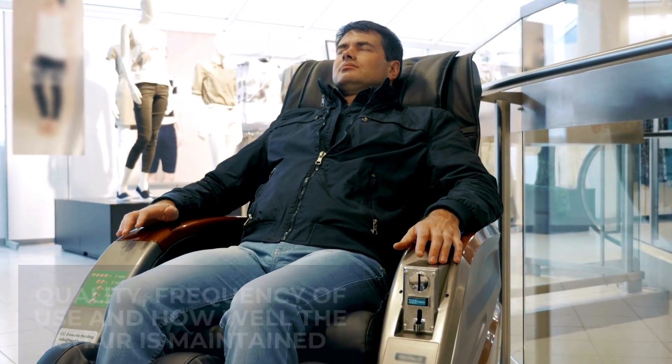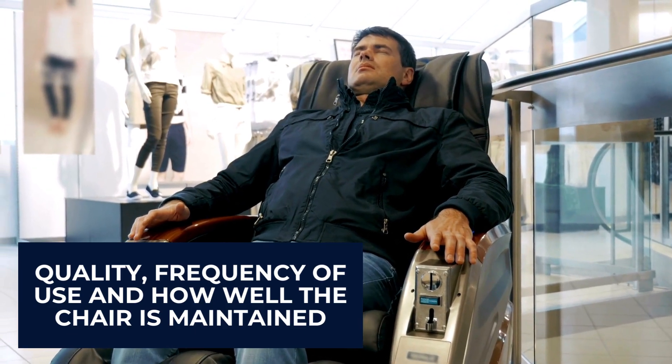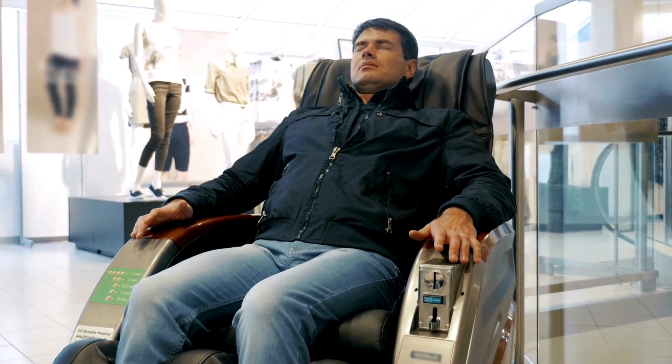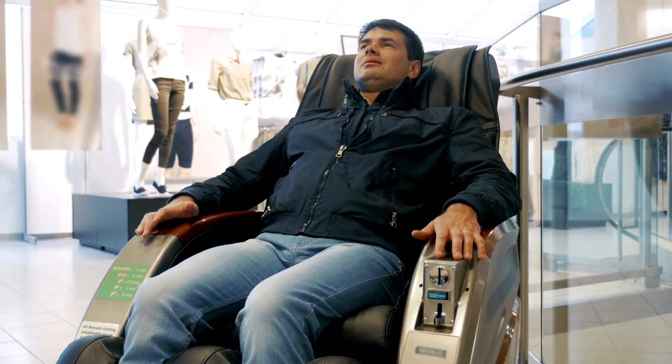The lifespan of a massage chair will vary depending on factors such as its quality, frequency of use, and how well it is maintained. Generally, a high-quality massage chair from a reputable brand will last between 5 to 15 years with proper care and maintenance.